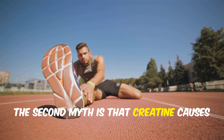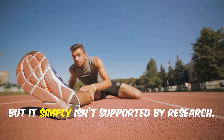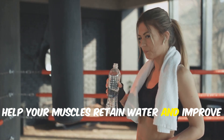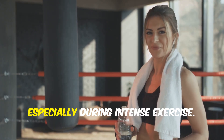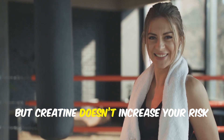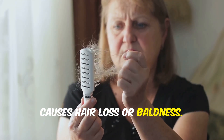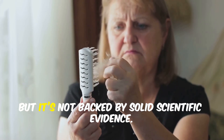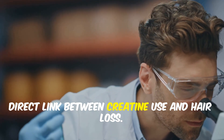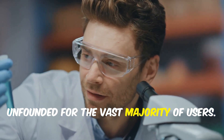The second myth is that creatine causes dehydration or muscle cramps. This idea has been around for years, but it simply isn't supported by research. In fact, studies show that creatine may actually help your muscles retain water and improve overall hydration, especially during intense exercise. Staying hydrated is always important, but creatine doesn't increase your risk of cramps. Another common myth is that creatine causes hair loss or baldness — but this claim is not backed by solid scientific evidence, and no large-scale studies have shown a direct link.